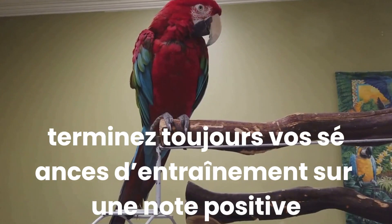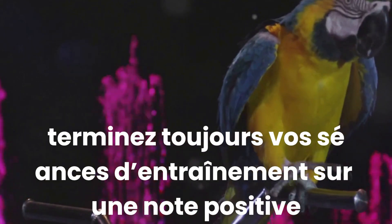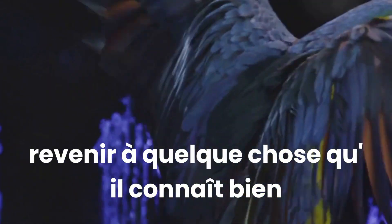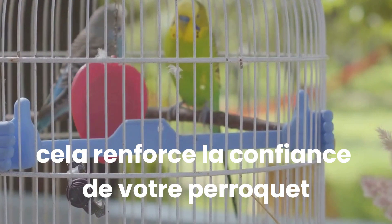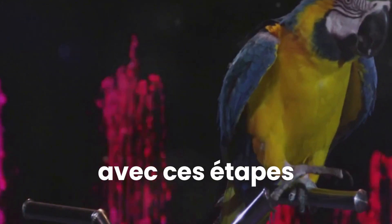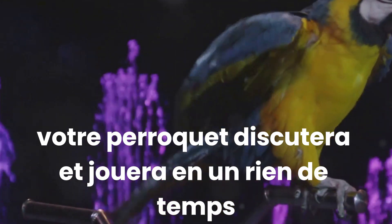Lastly, always end your training sessions on a positive note. If your parrot is struggling with a new word or trick, go back to something it knows well and end with success. This boosts your parrot's confidence and leaves it eager for the next session. With these steps, your parrot will be chatting and performing in no time.